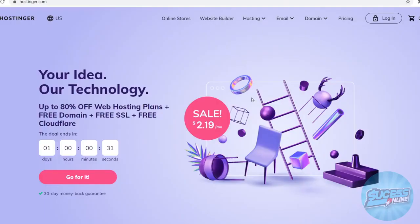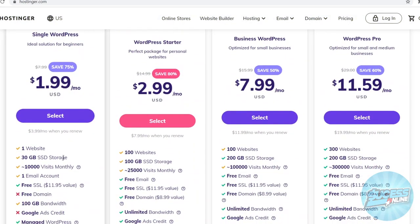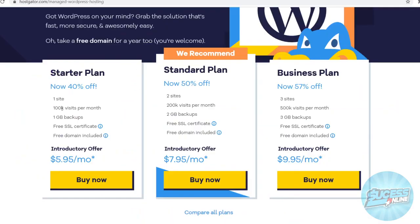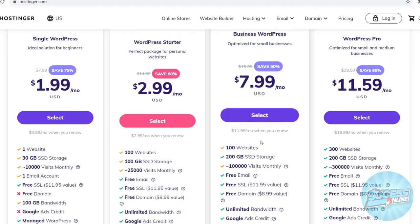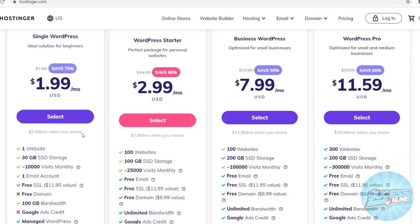Now if we compare that to Hostinger — scrolling down to WordPress hosting — you can see that these guys are even cheaper. However, there are a few limitations. You can see that it's only $1.99 per month, which must be one of the cheapest options out there. That will give you a website, 30GB of SSD storage, and 10k visits monthly. Comparing that, for $6 on Hostgator you'll get 100k visits, and here on Hostinger it's $8 for 100k visits, so in that specific element Hostgator is a bit cheaper.